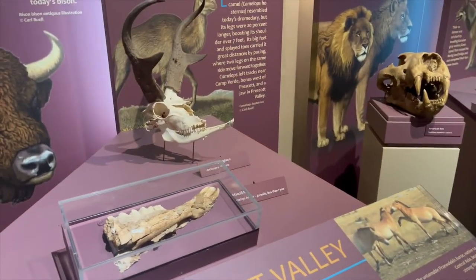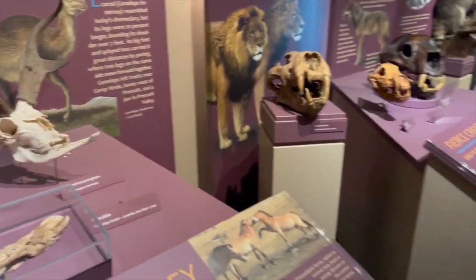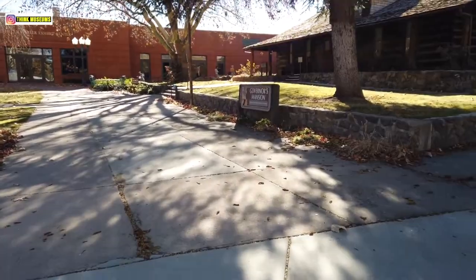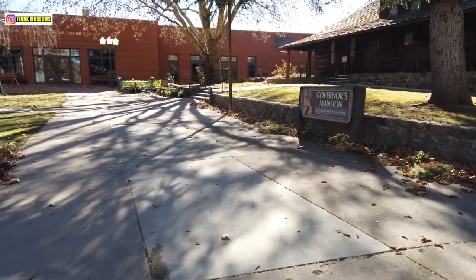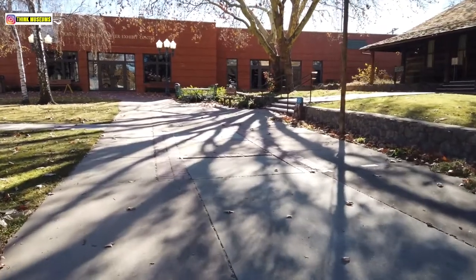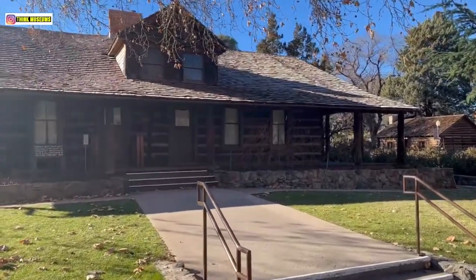Again, it's Think Museums and if this is something that interests you and you're in Prescott, Arizona, stop by here at the Sharlot Hall Museum and enjoy this exhibition. We're going to walk down to the governor's mansion, which was built around the 1800s, and I'm going to show you how it looks. This was the state capital of Arizona in the 1880s. Back then, Arizona was not a state but a territory of the United States. We're going to check out the governor's mansion.